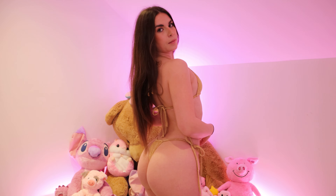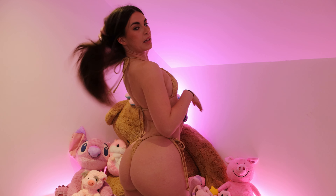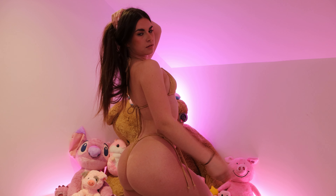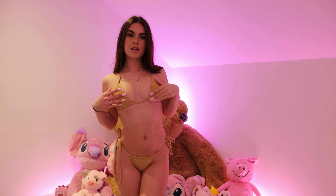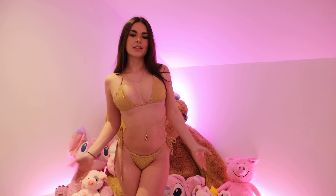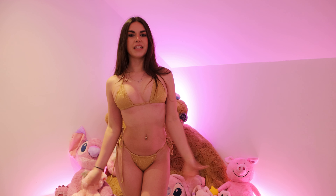Gold bikinis are like my thing at the moment. I just need a trip where I can wear them all — I've gone from owning zero gold bikinis to owning about ten in the space of probably three weeks. It's a little bit itchy on the outside, but you're not really going to be touched on the outside. The inside isn't itchy at all, and the only thing that's a tiny bit itchy is the straps but it's not the end of the world.